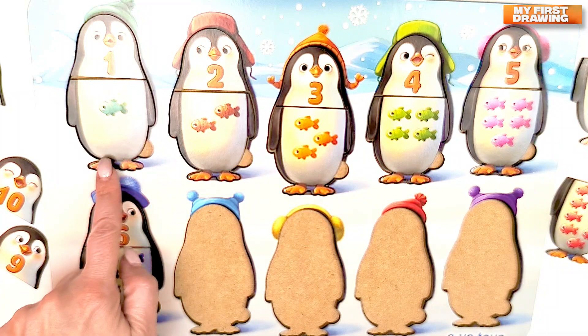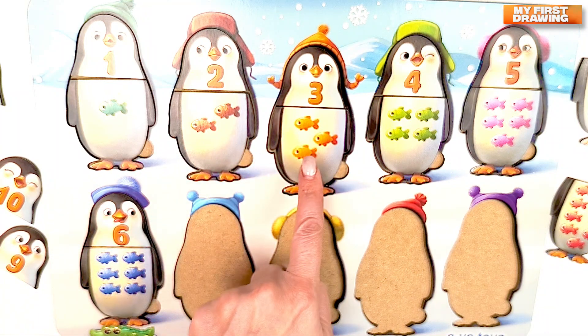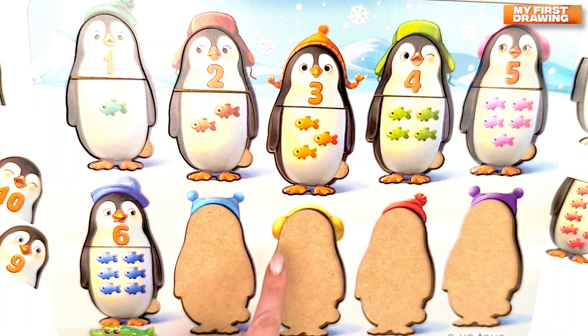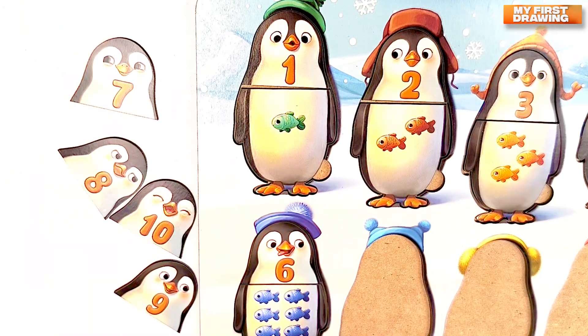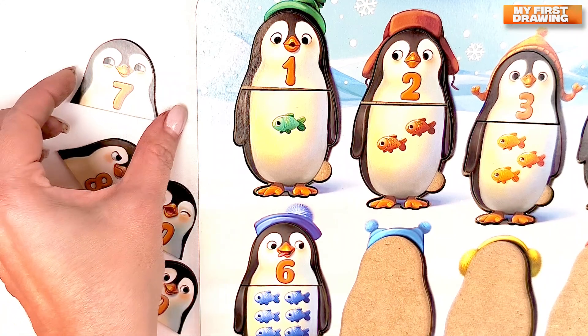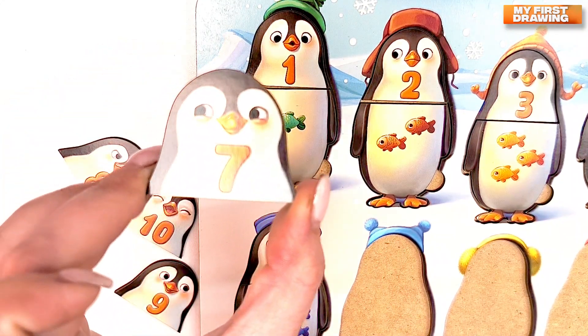One. Two. Three. Four. Five. And six. Let's find the penguin with number seven. Where is the head with number seven? Do you find it? Super! Here it is! Number seven.